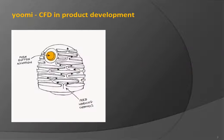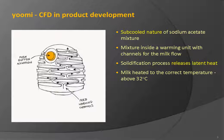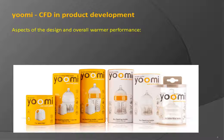The bottle exploits the subcooled nature of a sodium acetate mixture, which remains liquid below its solidification temperature. The mixture is contained inside a warming unit with channels for milk flow on its external mantle. When the solidification process is triggered, latent heat is released. As the milk flows along the channels, it is heated to the correct temperature — above 32 degrees Celsius. The warmer is recharged by placing it in boiling water, a steam sterilizer, or by microwaving. The geometry of the warmer channels is an important aspect of the design.